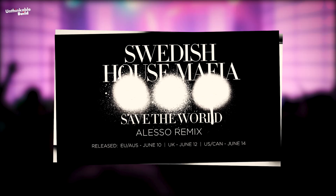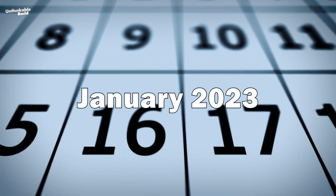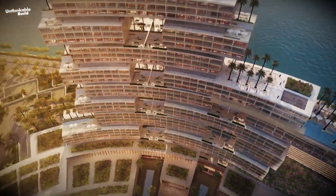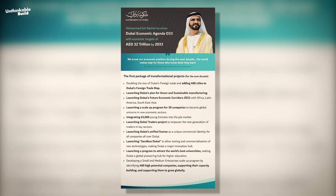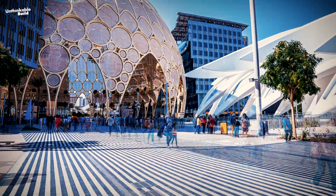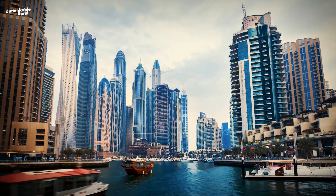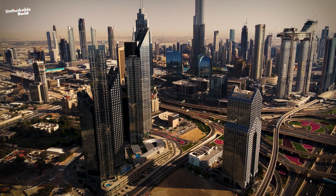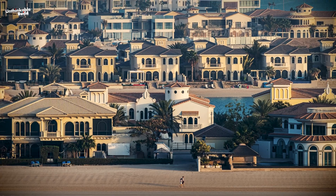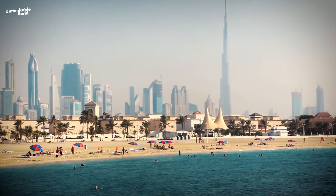The international DJ trio behind chart-topping songs like Don't You Worry Child, Save the World, and Moth to a Flame also played a set at the opening. In January 2023, the ruler of Dubai, Sheikh Mohammed bin Rashid Al Maktoum, visited Atlantis the Royal Hotel. The resort supports the Dubai economic agenda, D33's goal to consolidate the city's position as one of the world's top three global cities for tourism and business. Sheikh Mohammed said the private sector continues to be a key partner in Dubai's development journey, and that public-private sector partnerships are at the heart of Dubai's development vision.